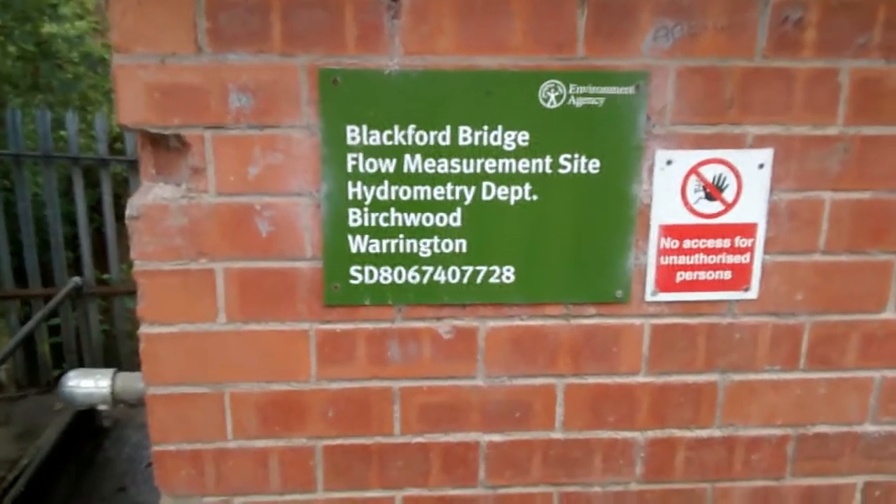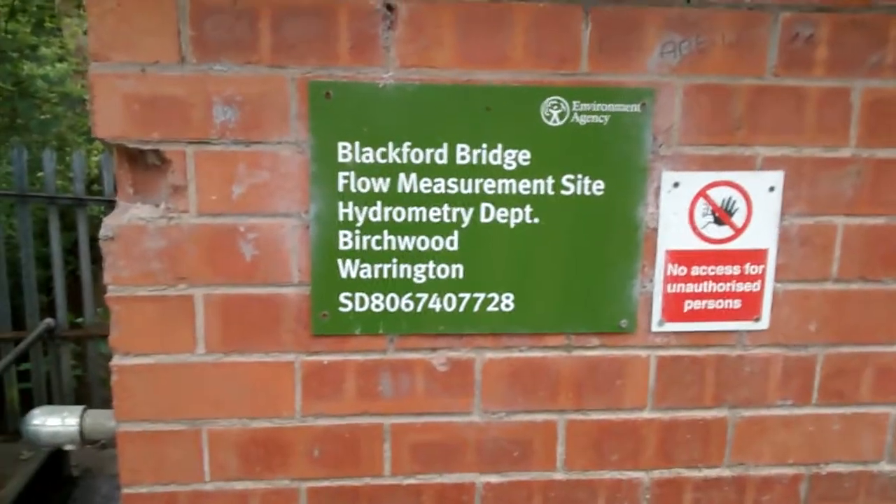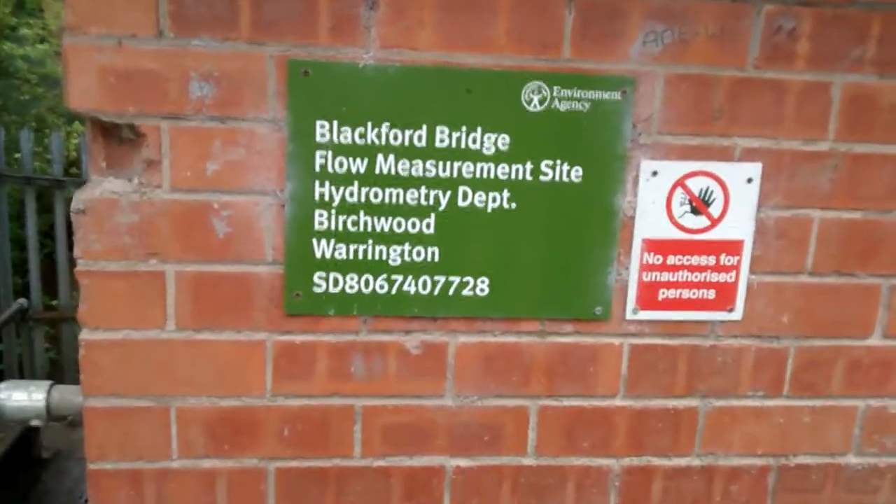And that's Blackford Bridge flow measurement site, hydrometry department, Birchwood, Warrington. So this is measuring the flow of water as it's going towards Manchester. It's actually the Langley Environment Agency.